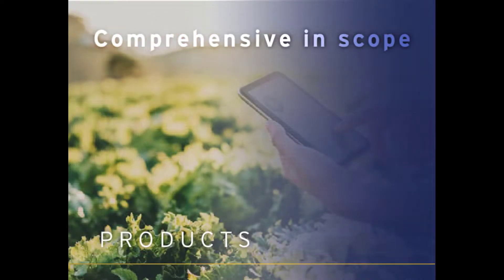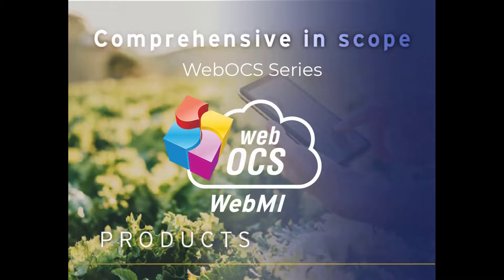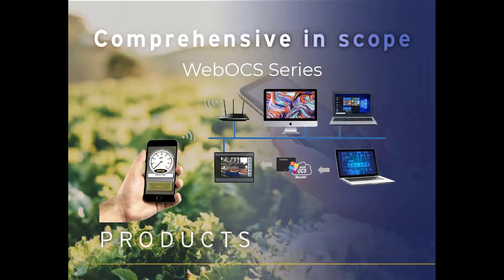Software as a Service, or SaaS, is more intuitive and beneficial for remote control and computing through our Web OCS product line. With web in mind, our customers can access, control, and log data from their smartphone, tablet, or computer.